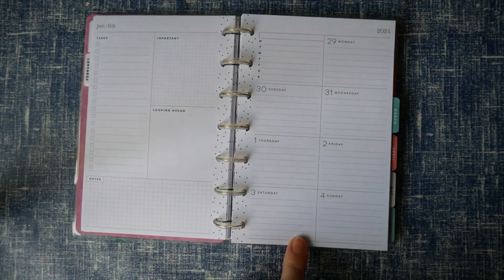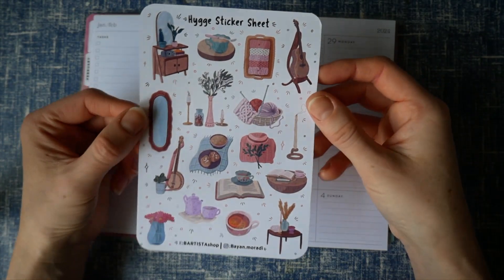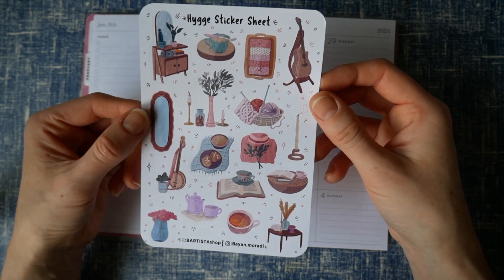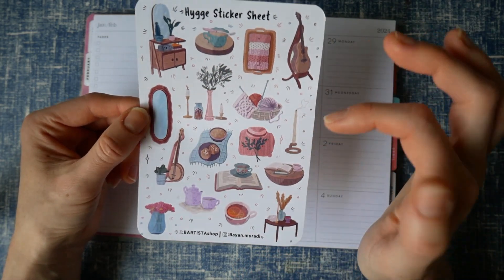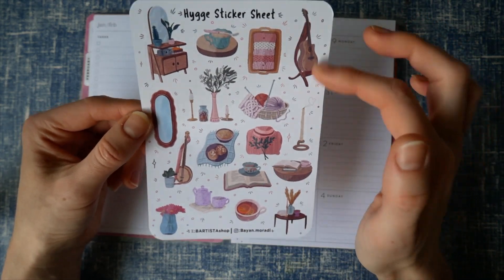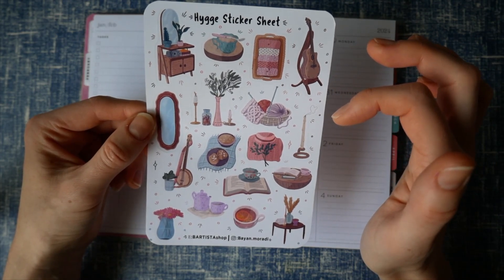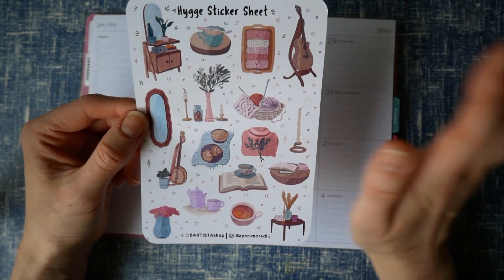The first week is kind of the end of January and start of February, and I'm going to use the hygge sticker sheet — that's how you say it. It has things like candles, knitting, and a mandolin or lute, a cello, maybe a guitar — it's exactly how I live my life, this cozy everything.